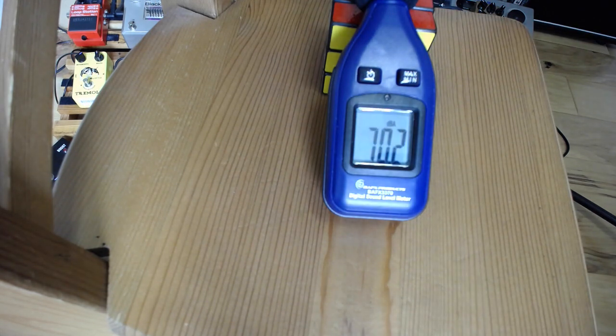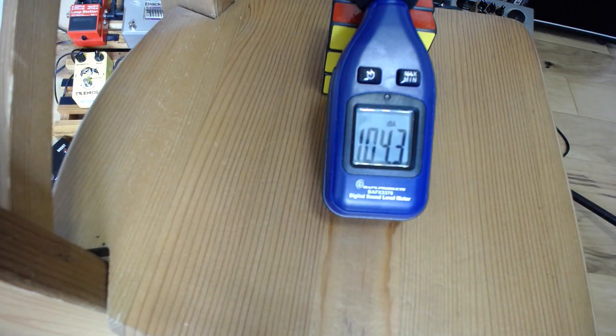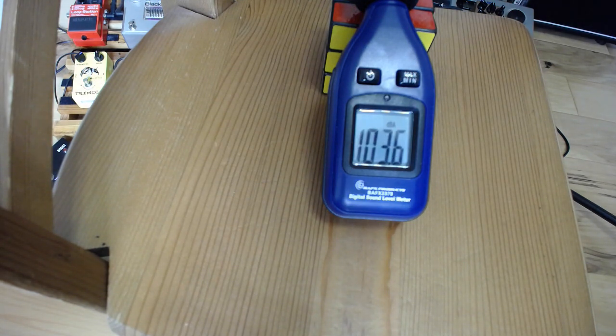To start with, the Marshall has gain set halfway and volume just past noon. I think this is going to pick up where the DSL 5 left off. The EQ is more or less in the center. Let's crank it up.